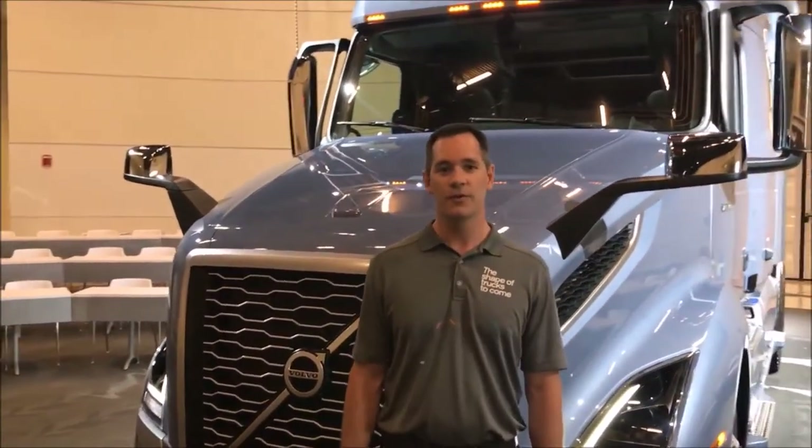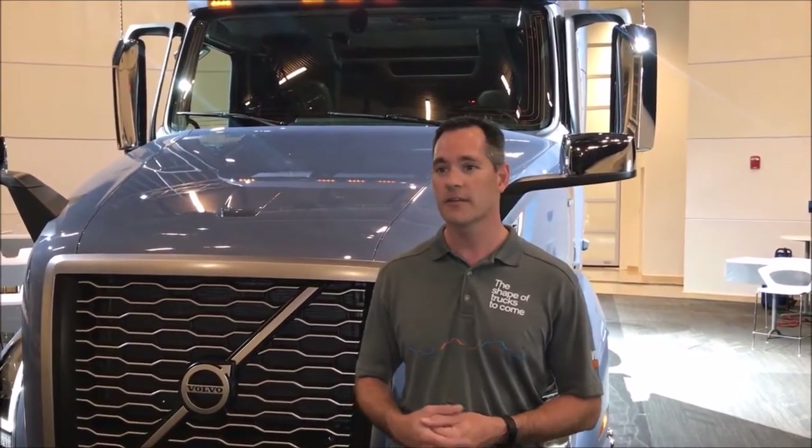Hi, I'm Jason Spence from Volvo Trucks, and this is the New River Valley, Virginia Volvo production facility. This is Volvo's new customer experience center, and the star of the show is our new Volvo VNL 760. The customer experience center was just officially opened yesterday. This is where customers will get a unique experience with all of our new products — both the VNR and VNL products, as well as our VHD off-highway trucks.